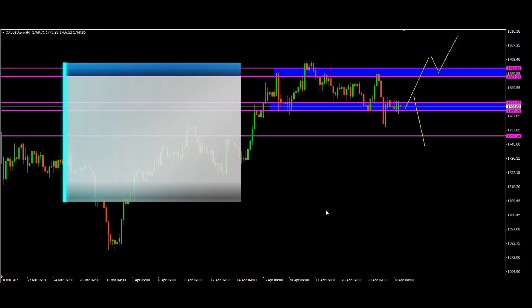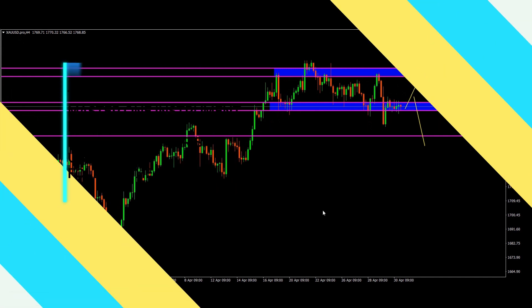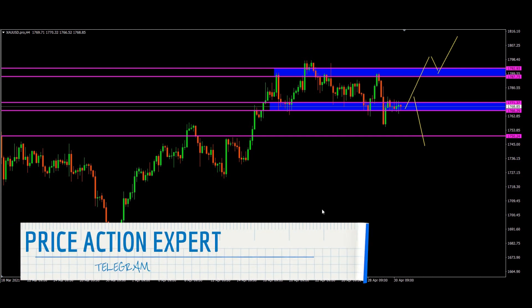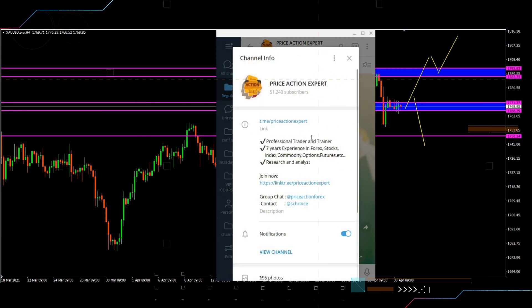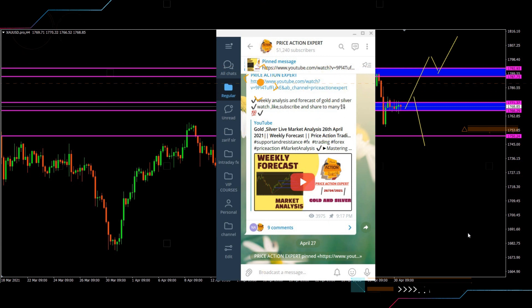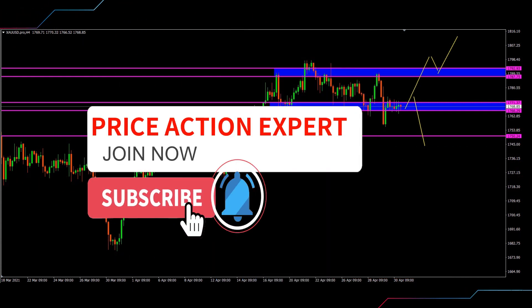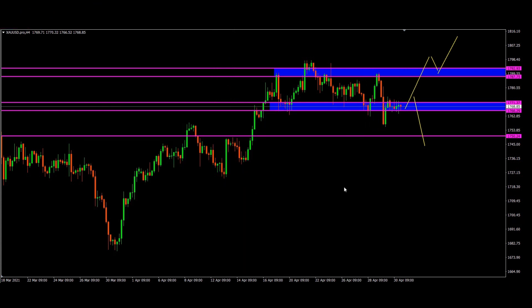That's it for gold. Do not gamble — take any one instrument and master it. Either trade silver or gold, whichever suits your trading edge. Choose that and manage your risk properly, trade according to your risk management plan and your trading plan. If you have any doubts you can contact me on Telegram — I post my trading analysis and forecasts regularly there. Also subscribe to my YouTube channel. See you in the next video.